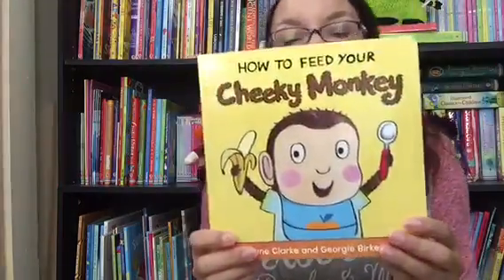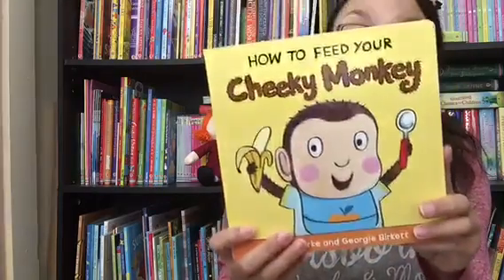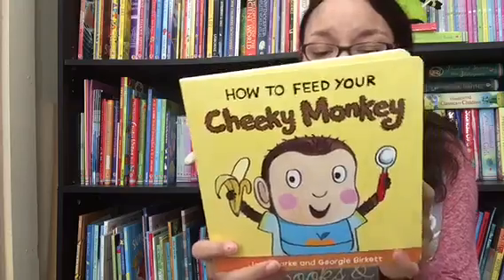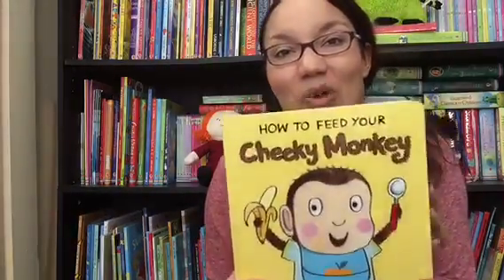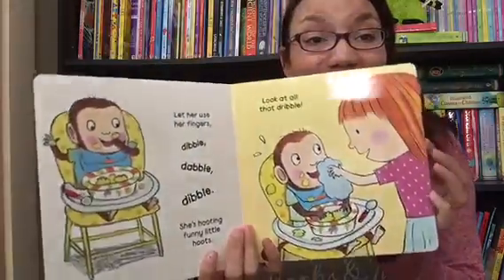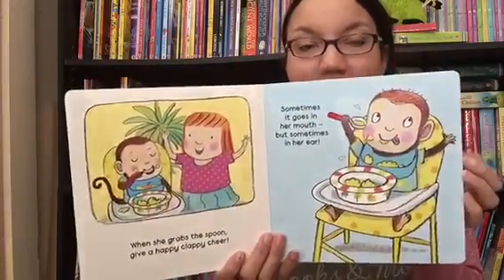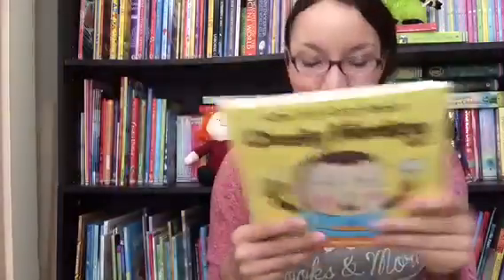"How to Feed Your Cheeky Monkey" is part of a four-book series. We also have "How to Brush Your Teeth with Snappy Croc," "How to Tuck in Your Sleepy Lion," and "How to Bathe Your Little Dinosaur." If you have a toddler who might resist these activities, these books can help show that they're just a normal part of daily life and can all be fun. The illustrations are always vibrant and draw the eye as they follow the little monkey character through his day.